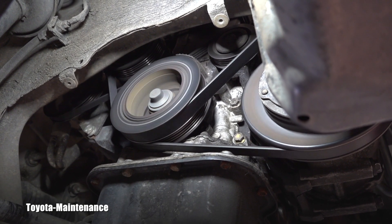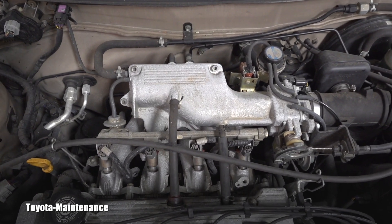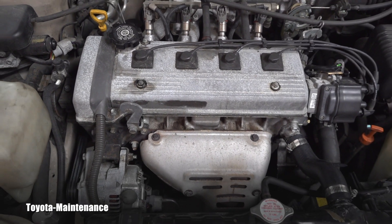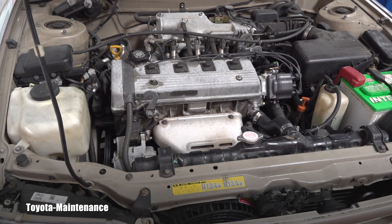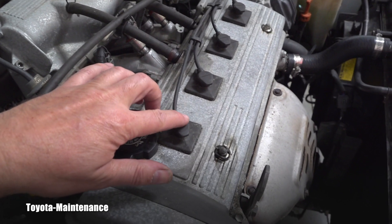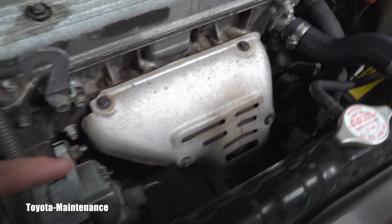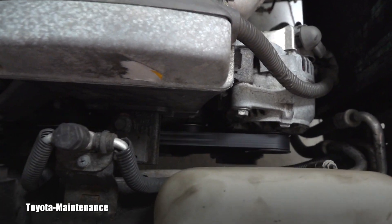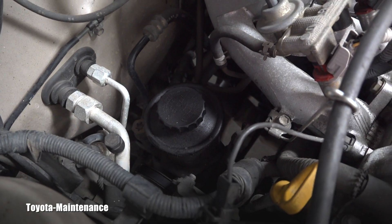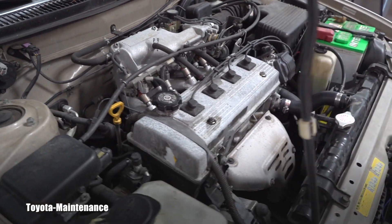I'll lower the camera and show you from above — listen to that, it's unbelievable. Also, look how simple and accessible everything is: not only the spark plugs, but the injectors, the intake, the exhaust — all the components. Changing these belts was relatively easy, and the power steering is nicely hidden but no problem to get to. Absolutely amazing.